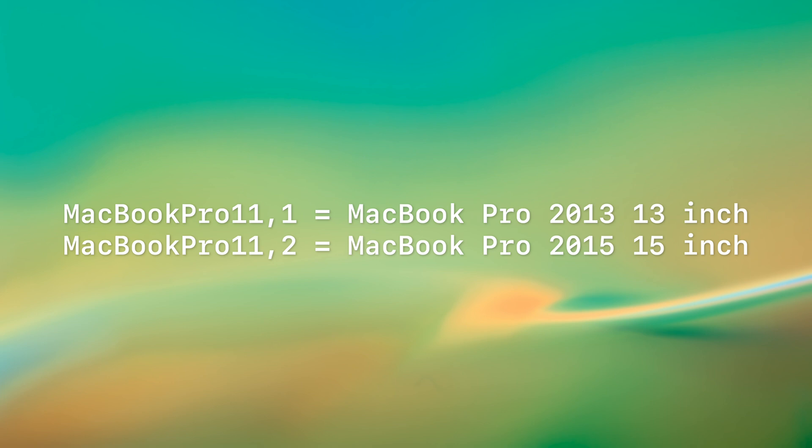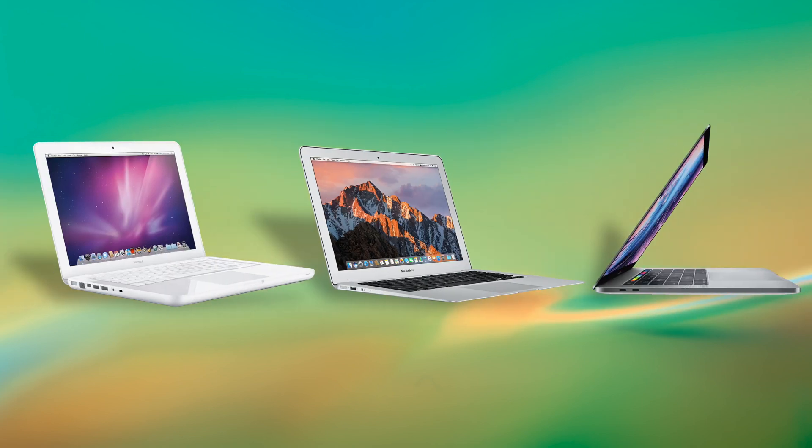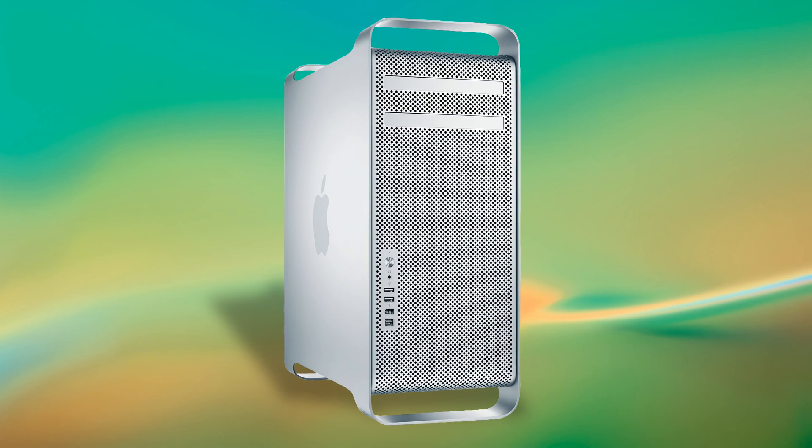Historically, the number after the comma has been applied to computers with different size options, which includes the iMacs and the entire MacBook family. While editing this I noticed one error — I forgot to mention the Mac minis, which do have different version numbers based on their configurations, making them kind of unique to the Mac lineup up until now. Regardless of the specs found in a Mac Pro, these have always used just a comma 1, as there's no size difference.